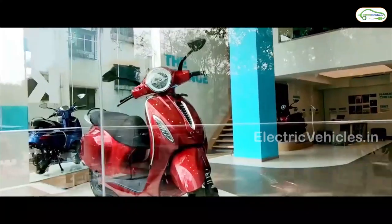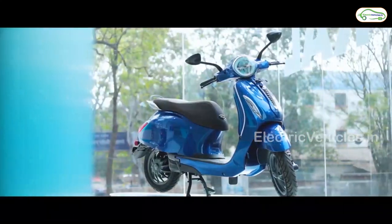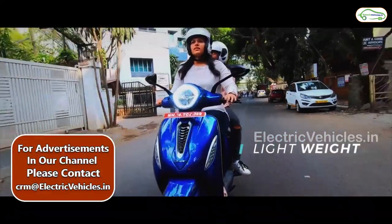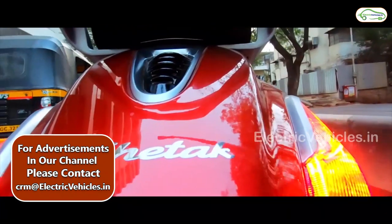At number 3: Bajaj Chetak. Chetak is a premium electric scooter with performance exactly what a woman wants. It is available in 6 colors: red, blue, black, citrus, silver and white. It has a top speed of 69 km per hour and a range of 95 km on a single charge.